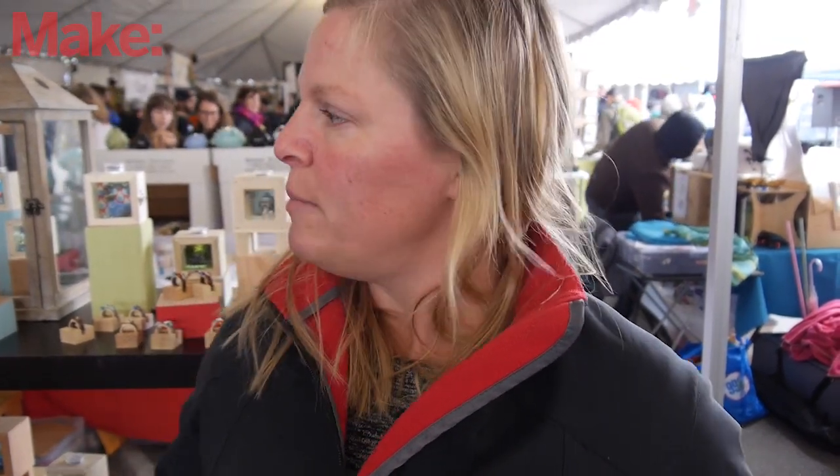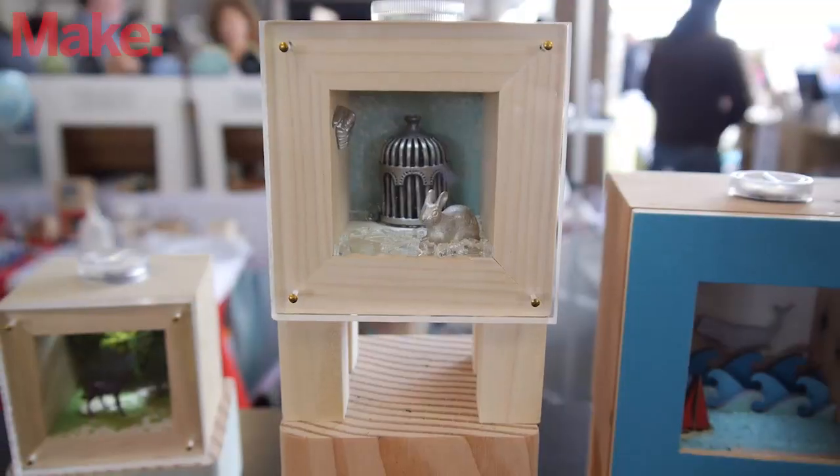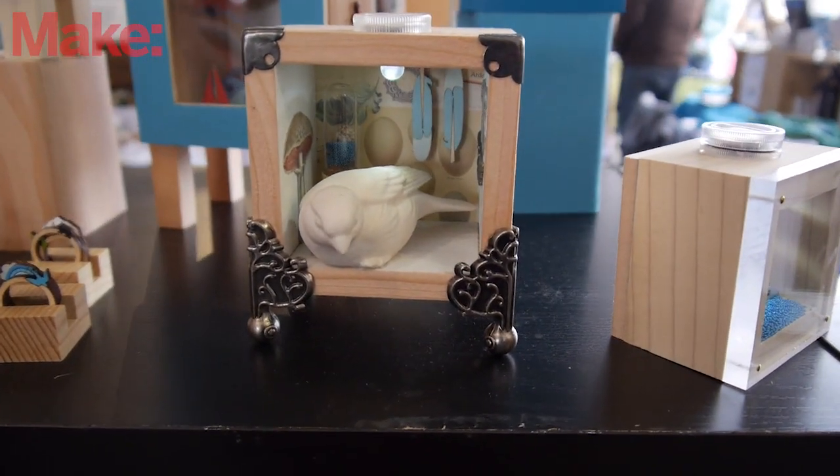My name is Jen Amos. I'm the owner of Sparrow and Sundry, and I make shadow boxes. Some people call them dioramas. I make them out of either reclaimed wood or sustainably harvested wood, and I make the boxes myself in the woodshop. So I am a woodworker at heart, and I may or may not hoard wood — I'm not going to tell you.